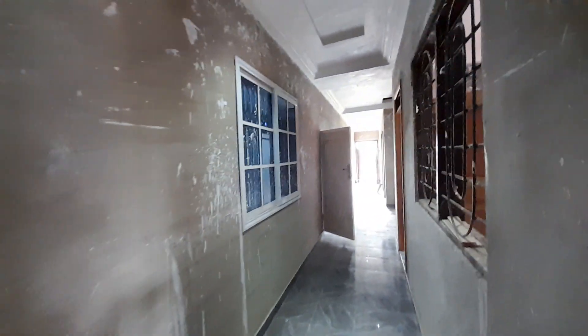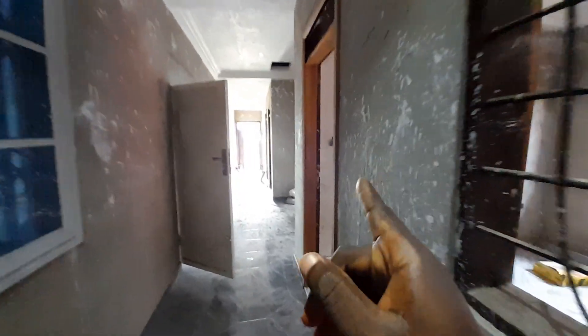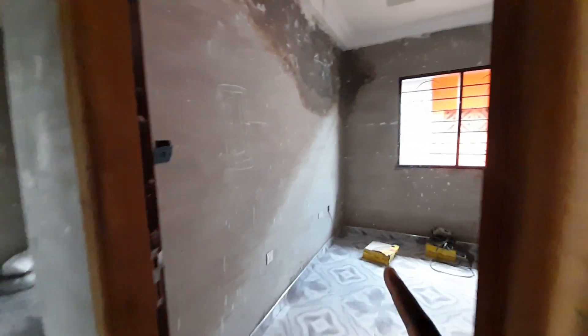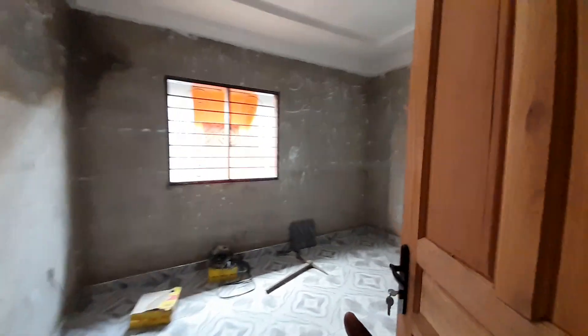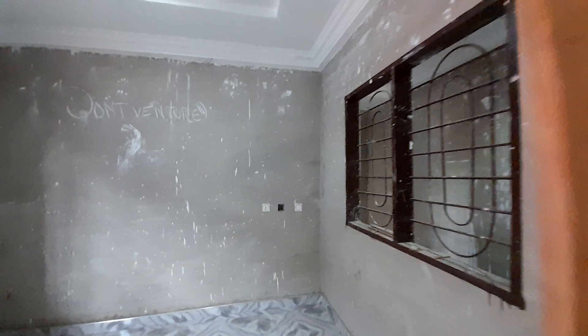This is the corridor — here is how it looks. This is our third bedroom; it is not ensuite. The washroom is just outside here — you go there after leaving the bedroom.